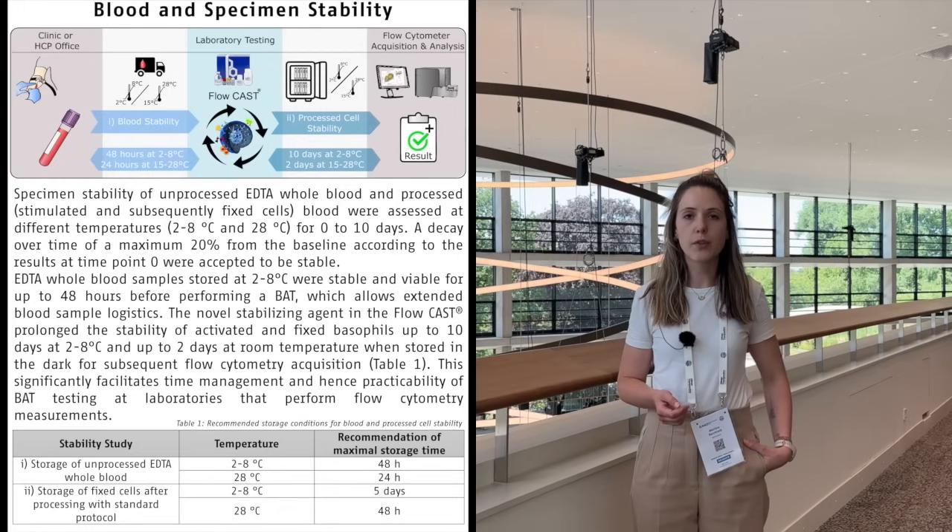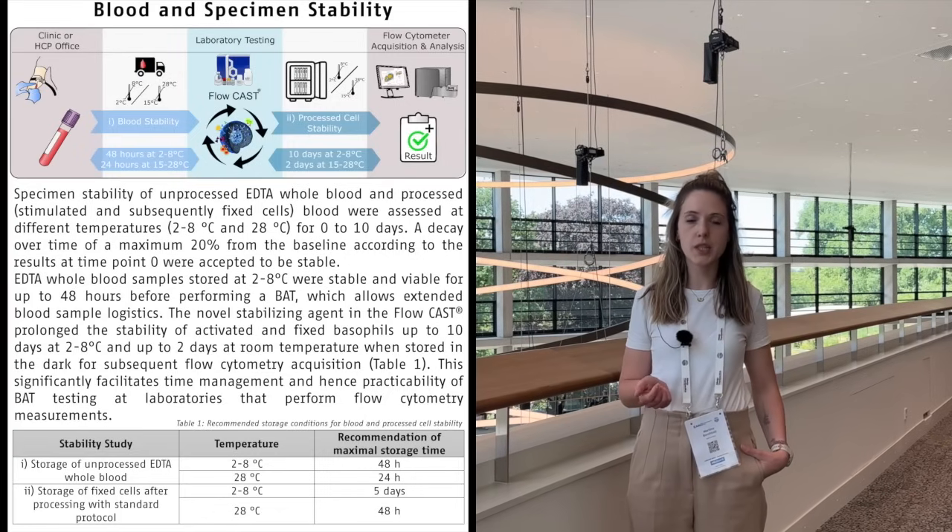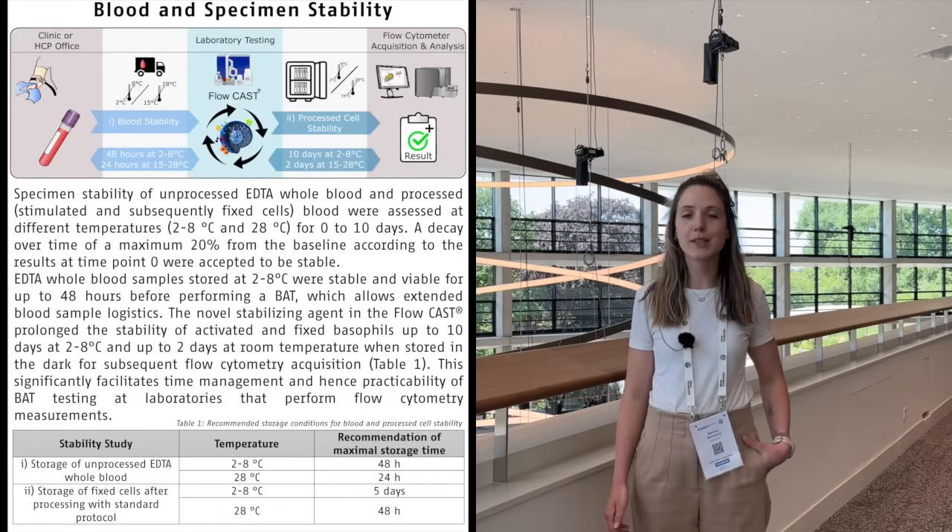What's new in our formulation is the wash buffer. We have a certain fixative in it which enables that after performing the basophil activation test you can store the cells in the fridge for up to 10 days. We validated for 5 days in the EU because cell counts can reduce over time and we need stable results until the end.